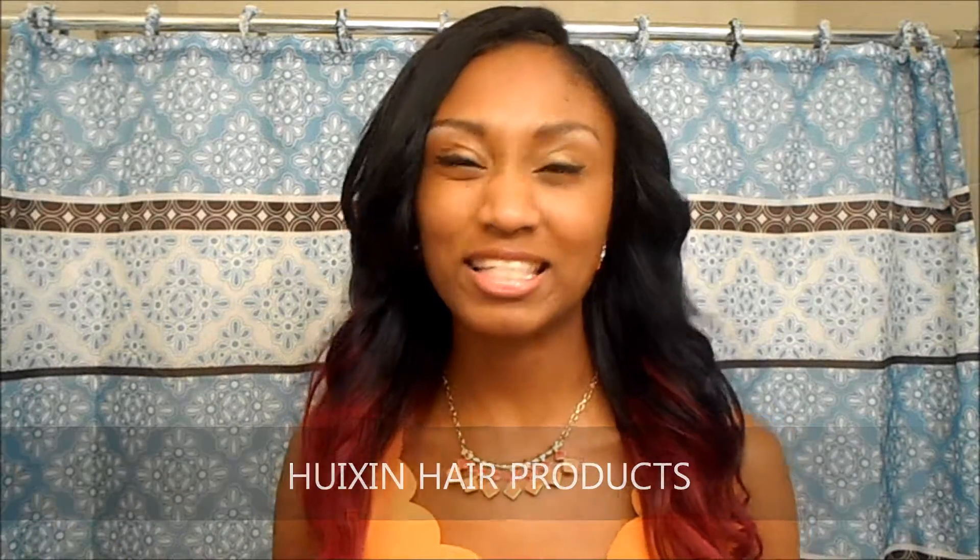Hey YouTube, this is cutiepie88 coming to you with an update review on this hair. This hair is from www.dhgate.com, from a store called Princess Hair — it also has another name, something like 'hooks and hair products.' The website is www.dhgate.com/store/princess-hair. That's their title on DHgate — not to be confused with any AliExpress vendors also called Princess Hair.